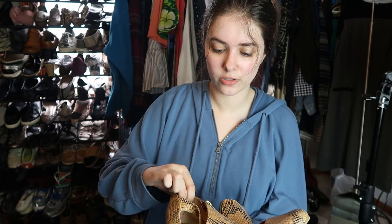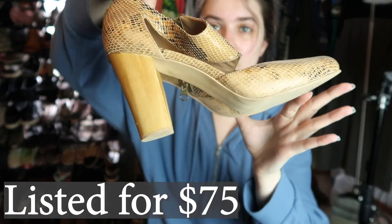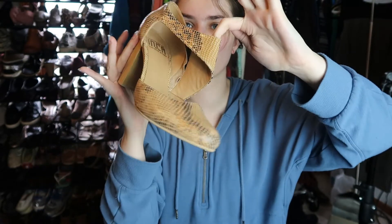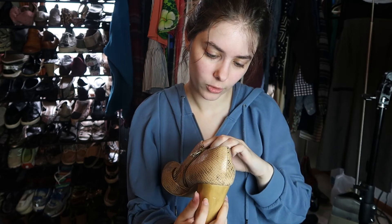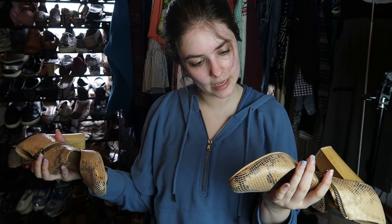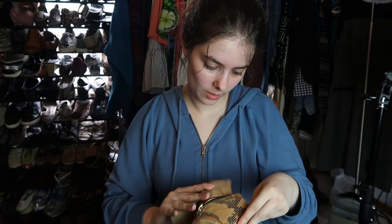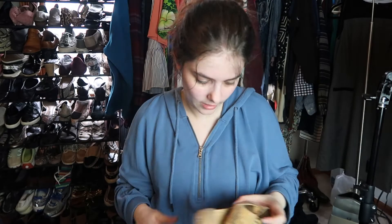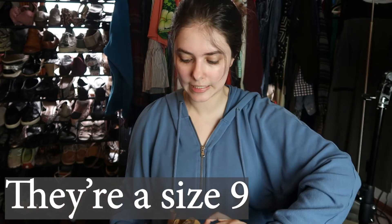The last pair are snakeskin heels with this Mary Jane-style wrappy detail. The brand is Fortress of Inca, handmade in Peru — real leather. I paid $4.98 for these. I'll try them on to figure out the size since they look close to my size — if they're really tight on me they're probably a size seven.